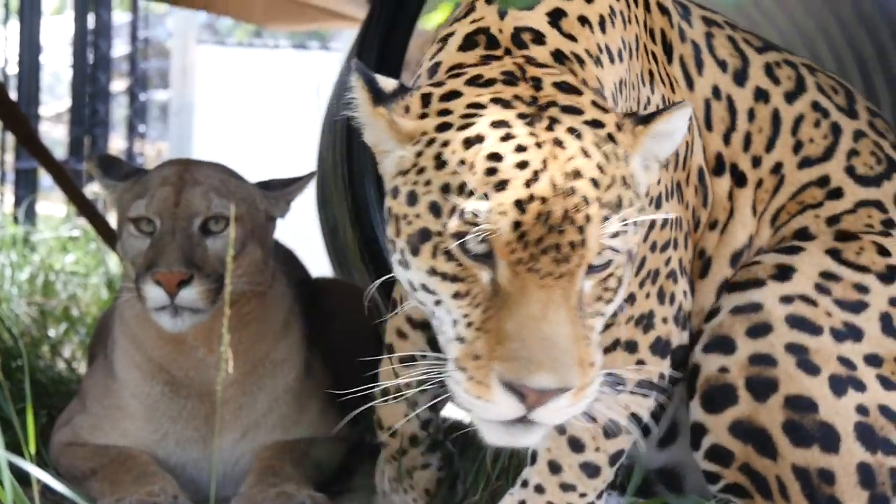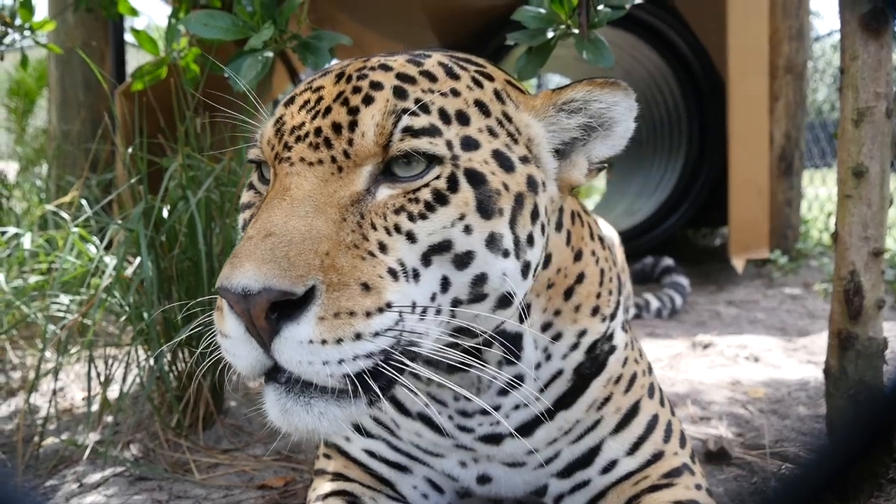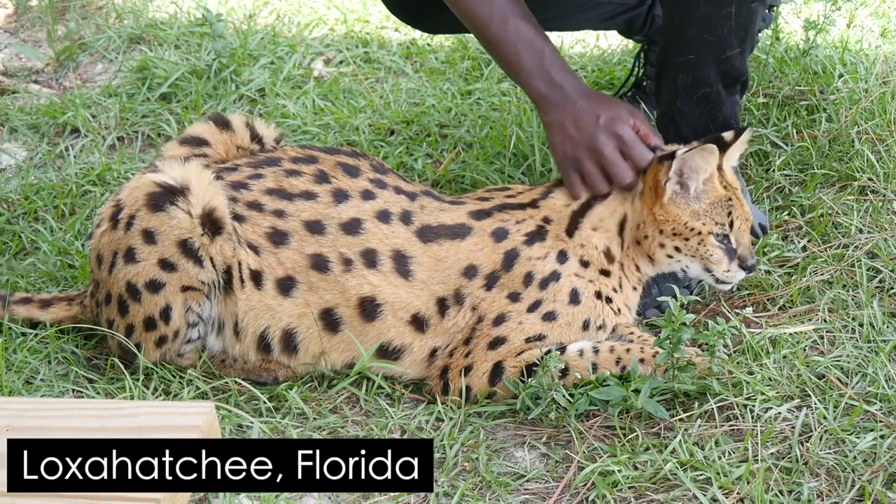Hey, what's up guys, John here. Recently we visited Panther Ridge Conservation Center. Panther Ridge is a non-profit facility that provides a safe home for various different big cats. They've been around since 1999 and they offer both educational and hands-on tours for the general public.